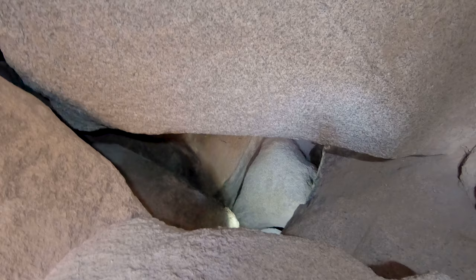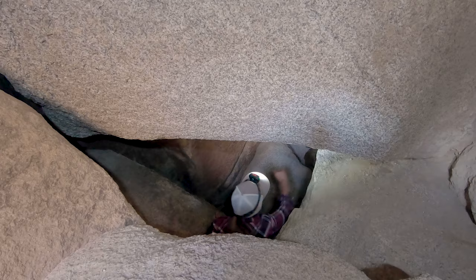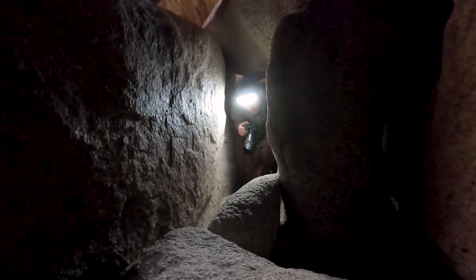I can be a little claustrophobic at times, but luckily the larger open rooms help me keep it from getting the best of me. Even with the help of the large rooms, there is a section coming up that would freak just about anybody out.